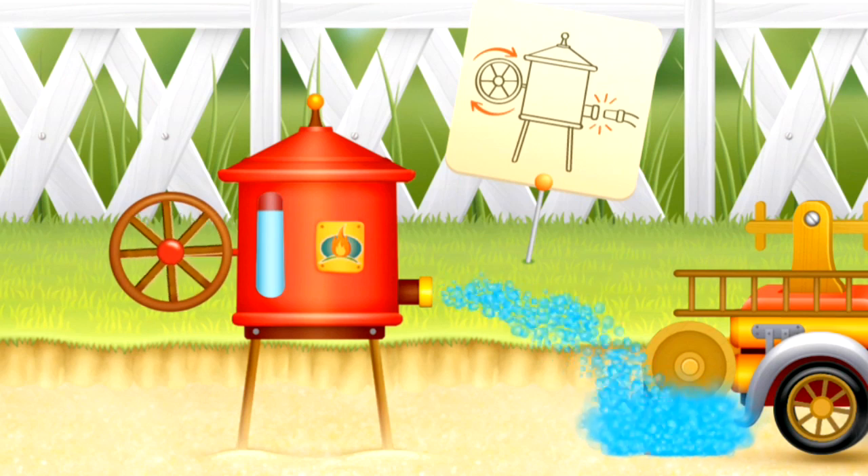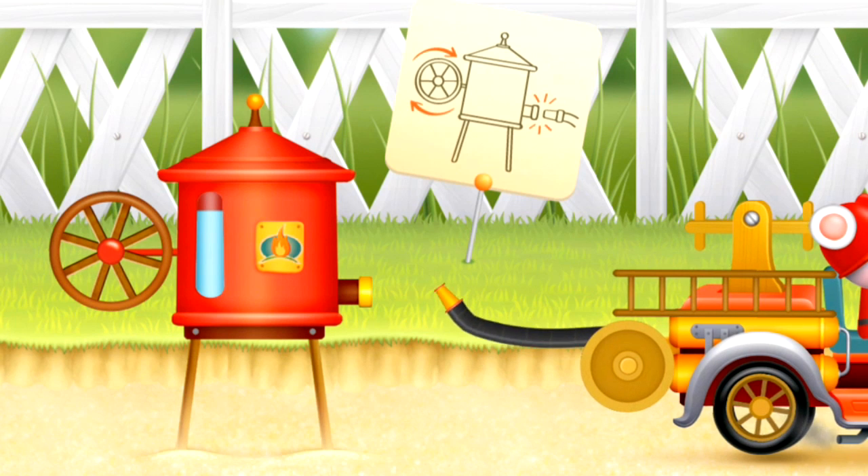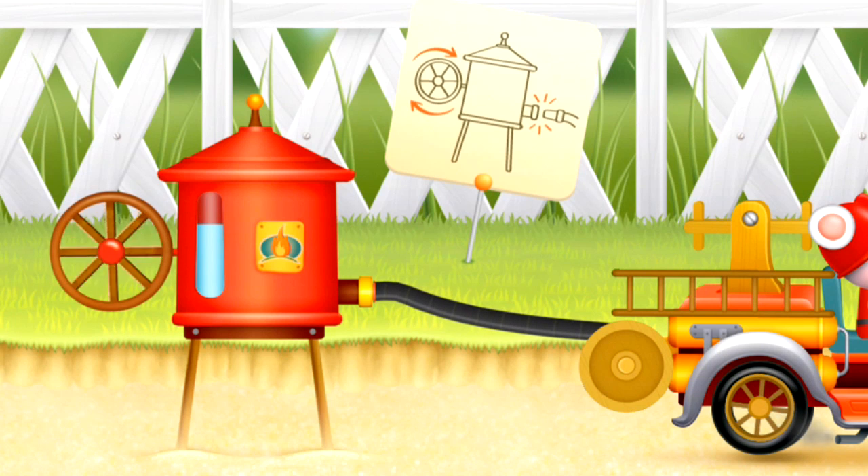Look at the water squirting out and squirting everywhere. We need to connect our water tank with the fire truck. Once we have filled up the fire truck we can drive away.